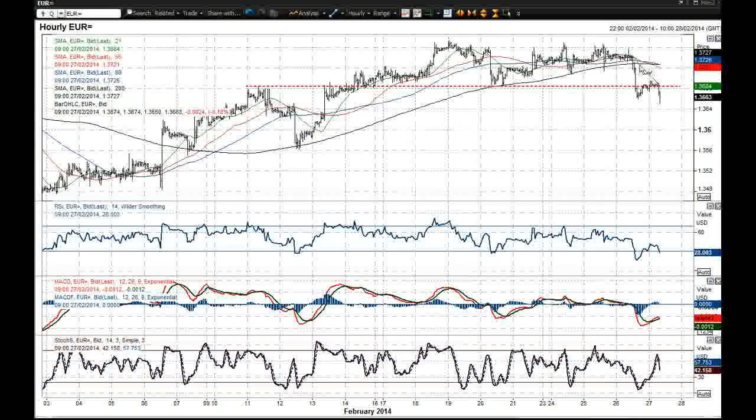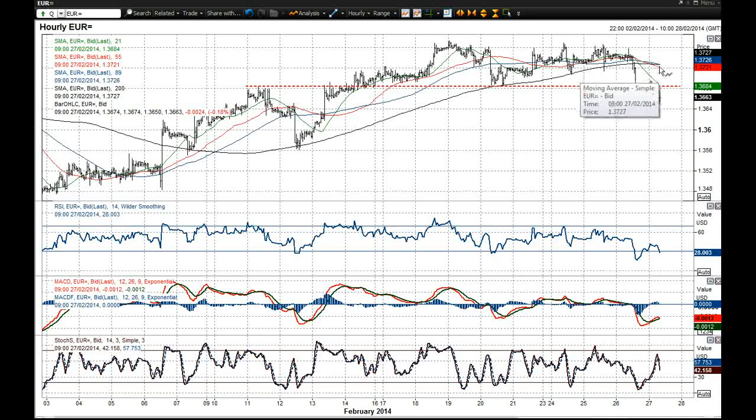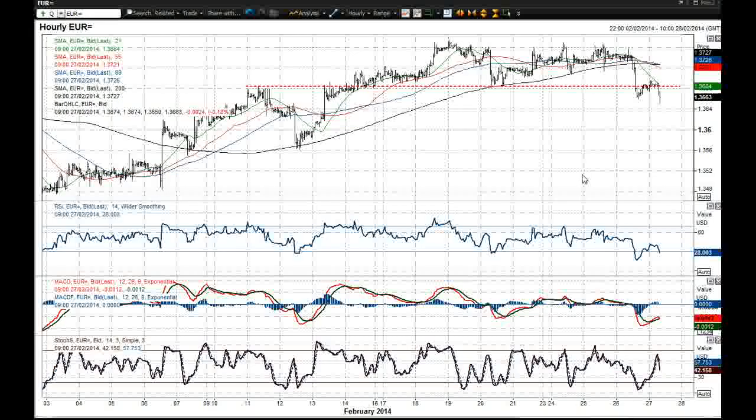With these moving averages rolling over, you've got a series of death crosses as well. So just be careful of that — that suggests certainly a corrective outlook.